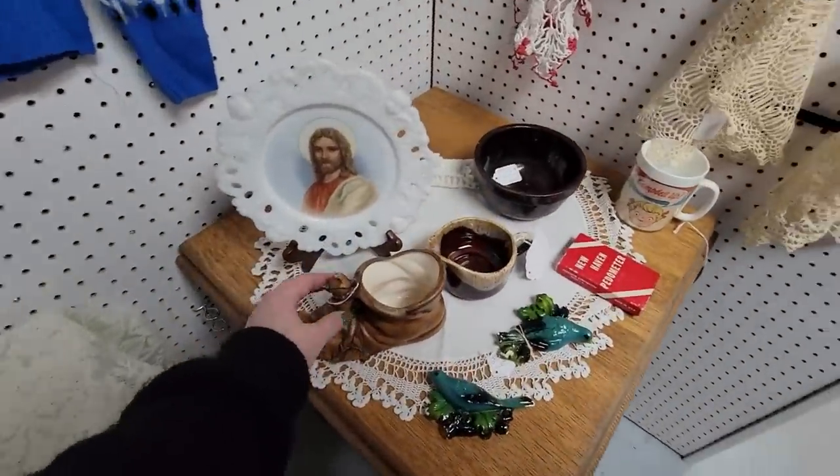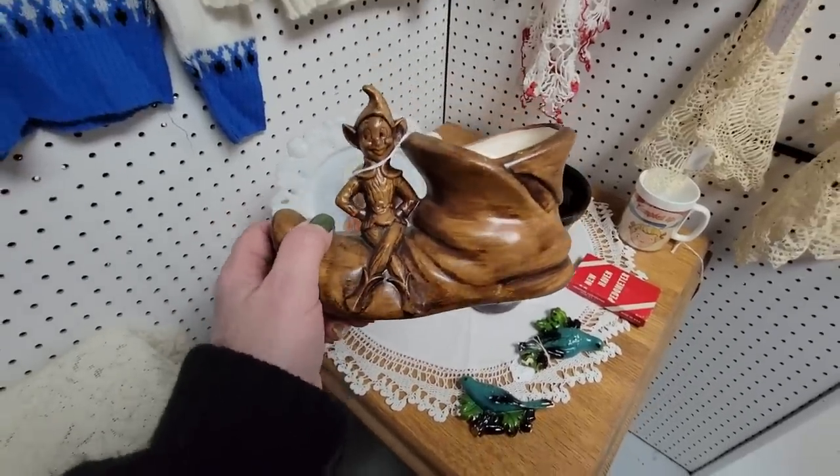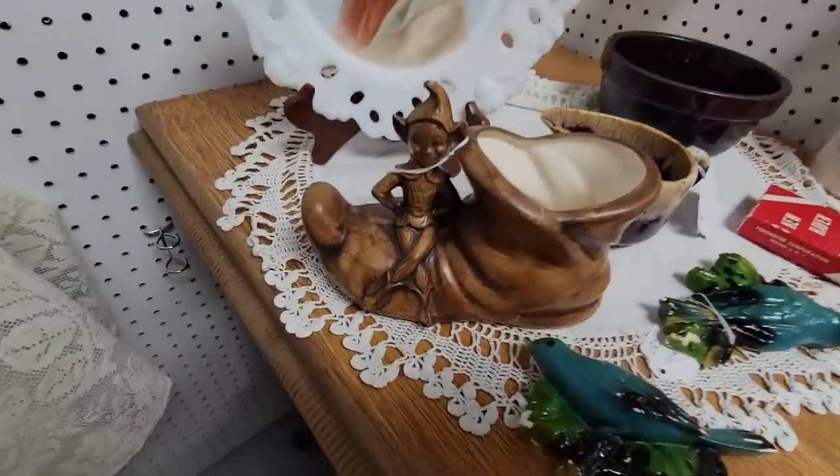I did see this too but I'm not going to get it — it's a little Treasure Craft pixie. I don't know, he's brown. He's $15, from 1961. I'm going to leave him behind because he's brown.